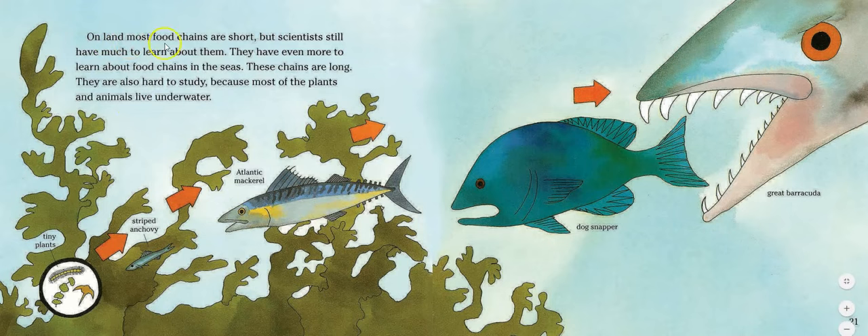On land, most food chains are short, but scientists still have much to learn about them — and even more to learn about food chains in the seas. These chains are long and hard to study because most of the plants and animals live under water.